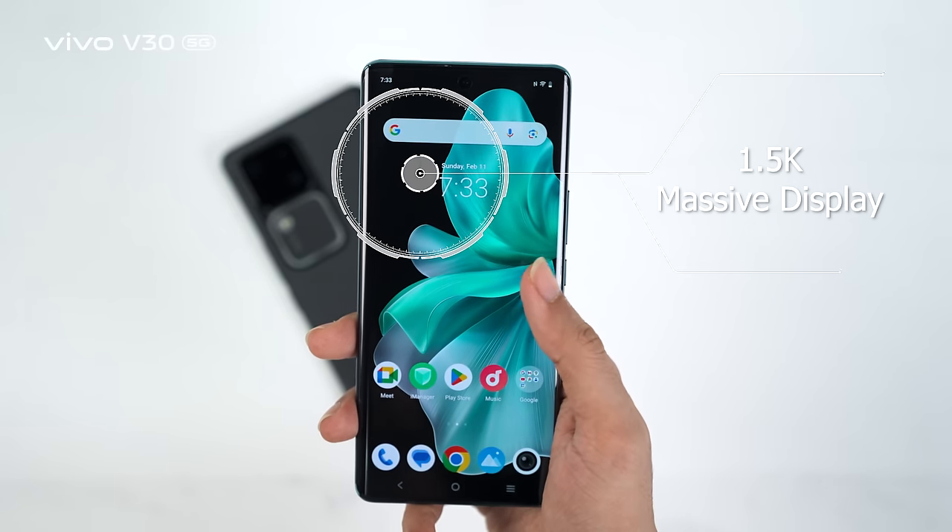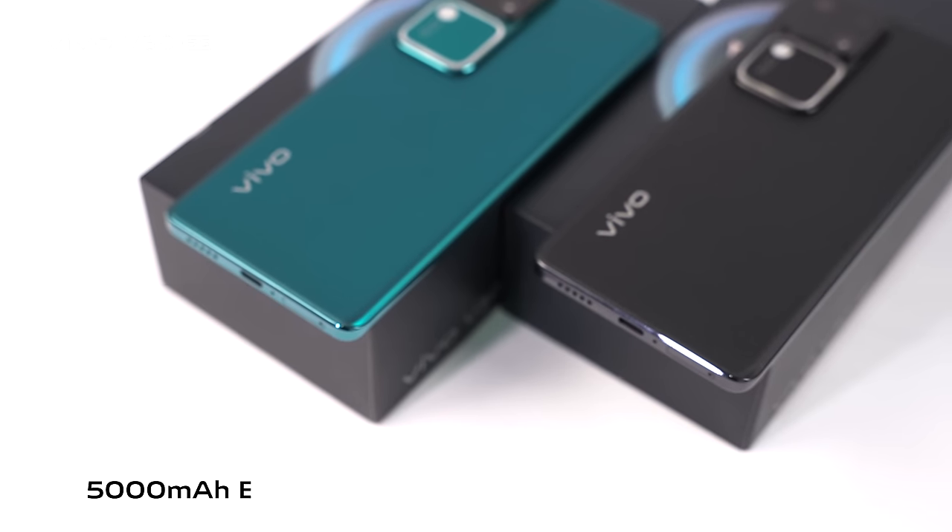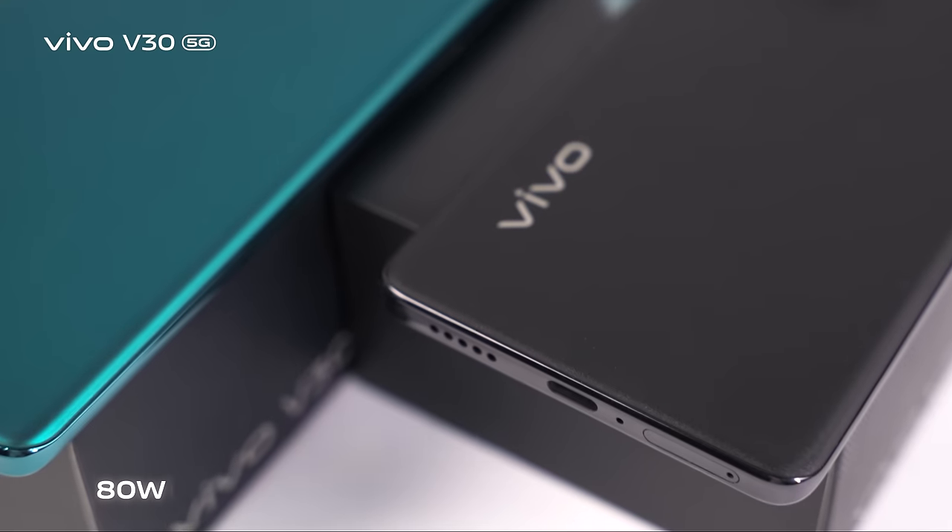Qualcomm Snapdragon 7s Gen 3, 1.5K massive AMOLED display, 5000mAh massive battery, and 80W flash charge.